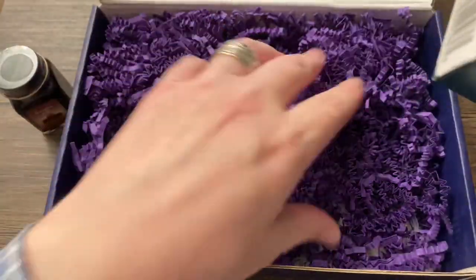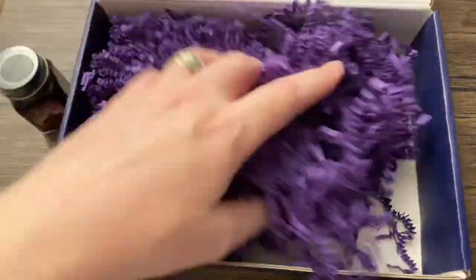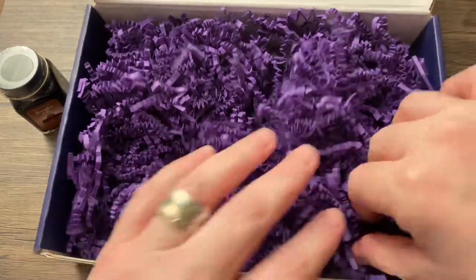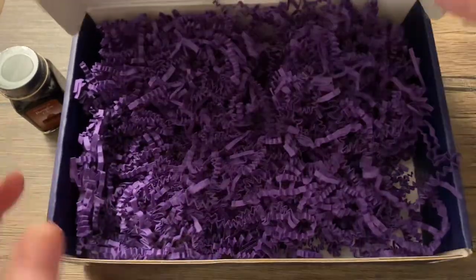And here's the pen. Sadly, they haven't been including stickers or anything lately. But you know what? They upped their pen game, so I forgive them.